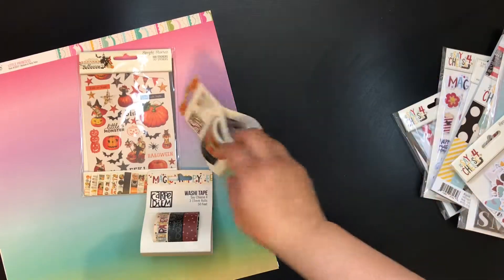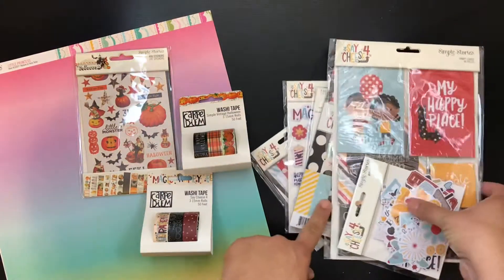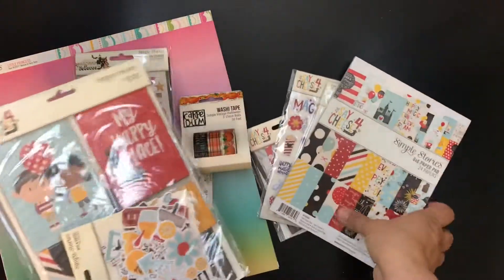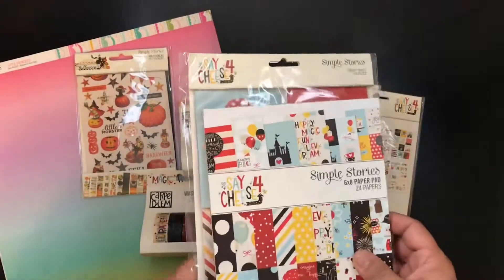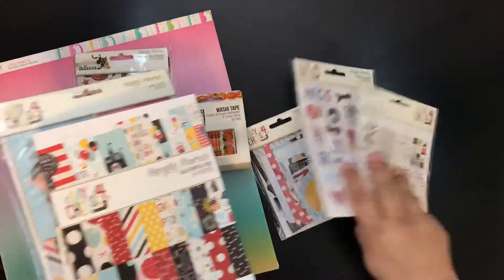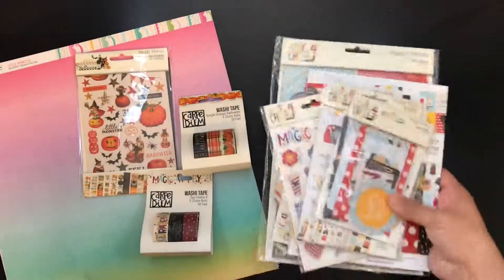I actually found the 12 by 12 paper and a stamp set at the Scrapbook Expo, so I was happy — I got all the stuff that I wanted. Simple Stories, please do not come out with Say Cheese 5 because I don't need any more — and I will definitely buy it anyway. But thank you for watching, bye!